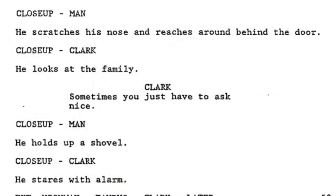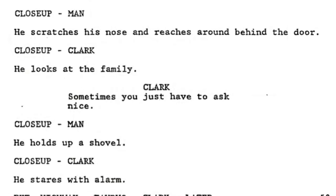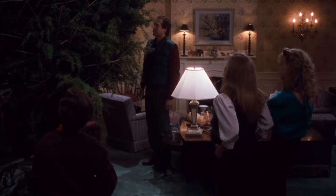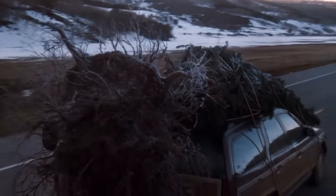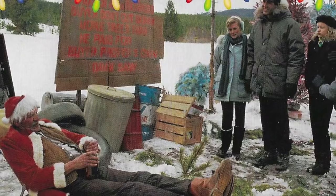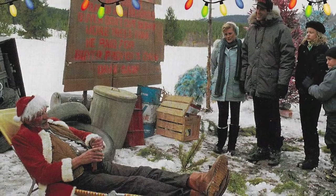The man scratches his nose and reaches around behind the door, and holds up a shovel. This answers the question of how the Griswolds got the tree out of the ground. While it's nice to get some explanation, the hard cut from Clark realizing he forgot the saw to the tree atop their car is worth deleting this scene. It is alluded to later in the movie though, when Clark says to Eddie, 'Yeah, I dug it out of the ground myself.' Beyond that, little details exist on this sequence — I can't even seem to find out who played the Jolly Jerry character.